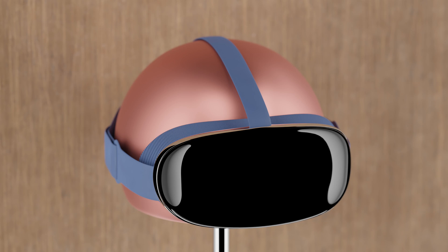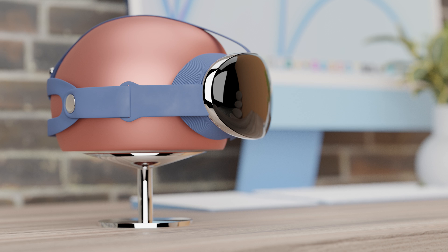Late-stage prototypes and concept images of the device show a curved visor that attaches to the face with a mesh material and swappable headbands. These early renders show a simple headset design with bands similar to Apple Watch and bands akin to the AirPods Max. Ming-Chi Kuo says Apple is targeting less than a pound for the weight of this first-generation device, but a second-generation device could bring the weight down even further.